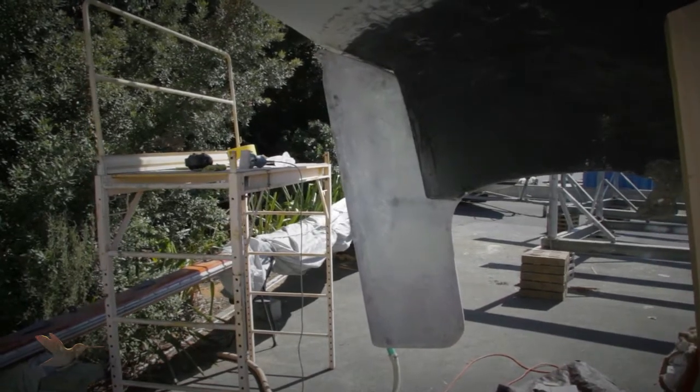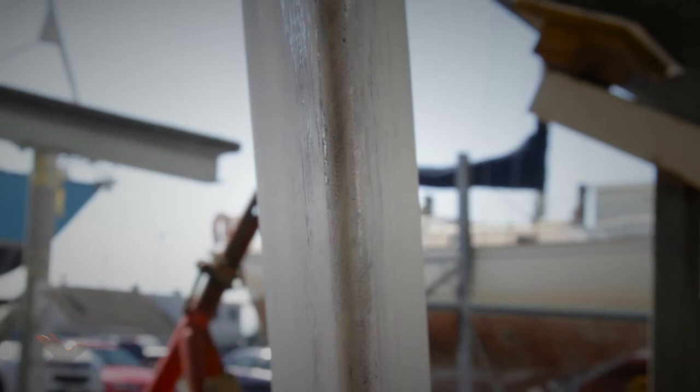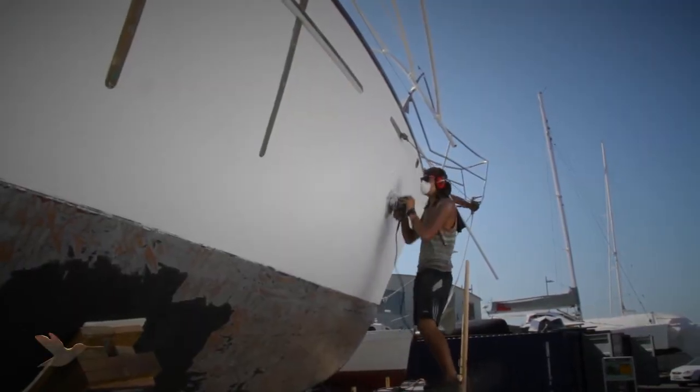The glassed unit looks good with a hole for our rope, should the quadrant ever give way. The hull is now being sanded to prepare for new paint to be applied by roller.